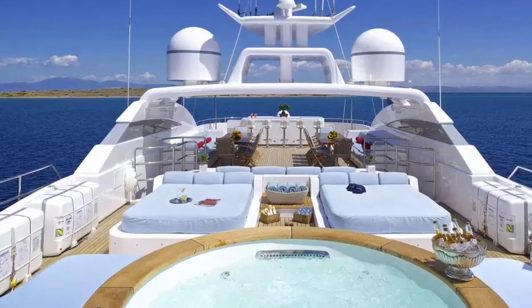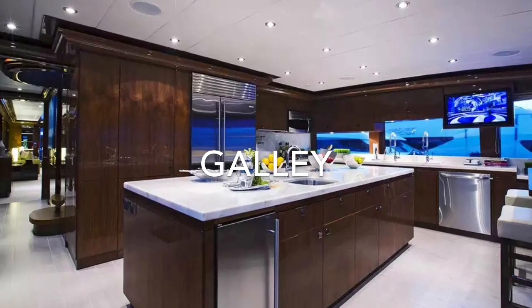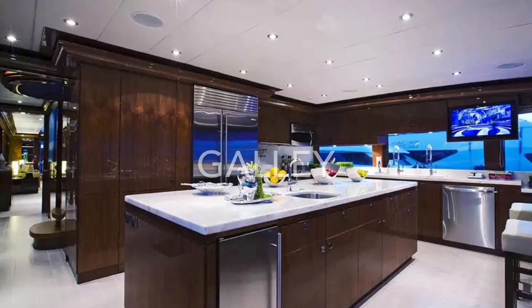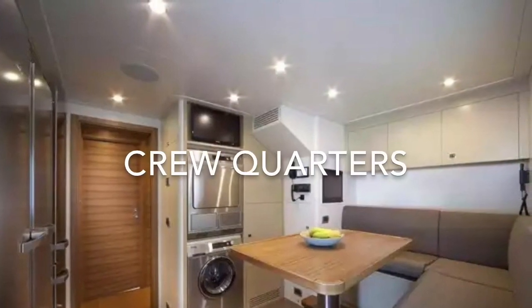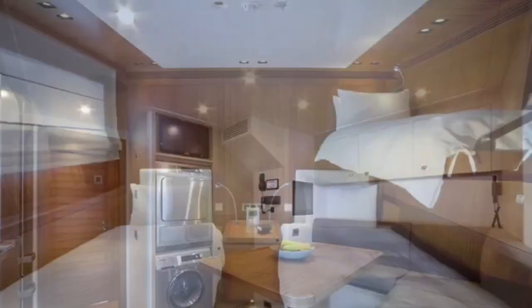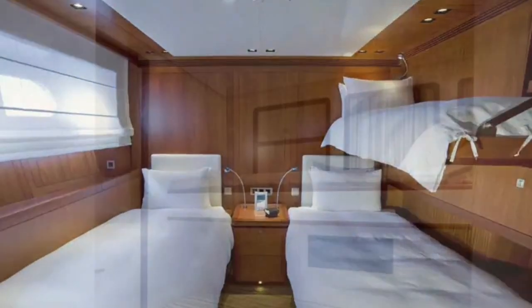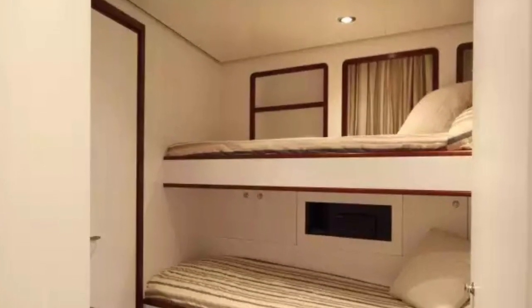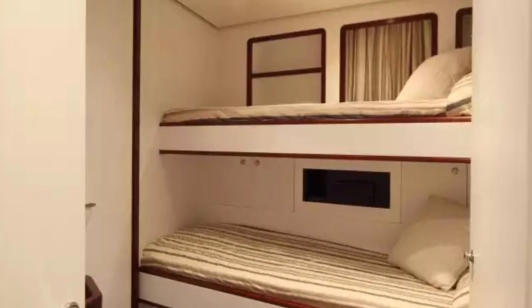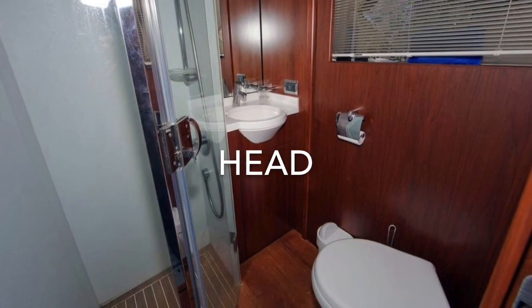So now we'll check out the interior. We'll start with the galley, which is the kitchen. Then we'll head down to the crew quarters, which is where the crew kicks it during downtime. Down there you'll find your crew cabin, which is your room. It may look something like this, and you'll likely share it with one or two other people, as well as your head, which is your bathroom.